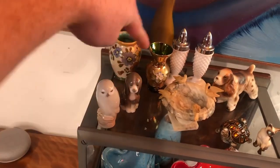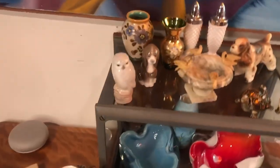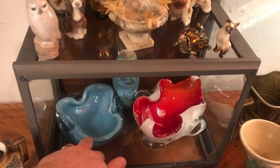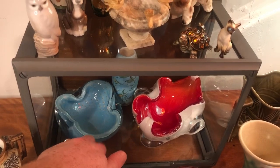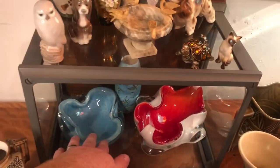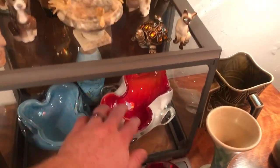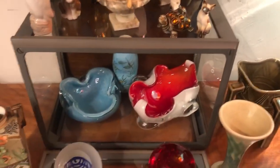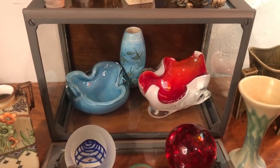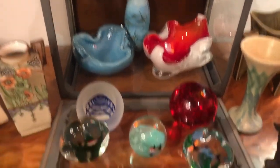Then we have a Copenhagen Denmark owl and a Yadro little puppy dog. Next, going below, this is a piece of Murano glass — it is an ashtray, you can tell from the divots inside, or it can be used as a dish. This one here is also a piece of Murano glass, just a decorative dish. And back there we have a little piece of studio art pottery — it is signed, I believe BC on the bottom.